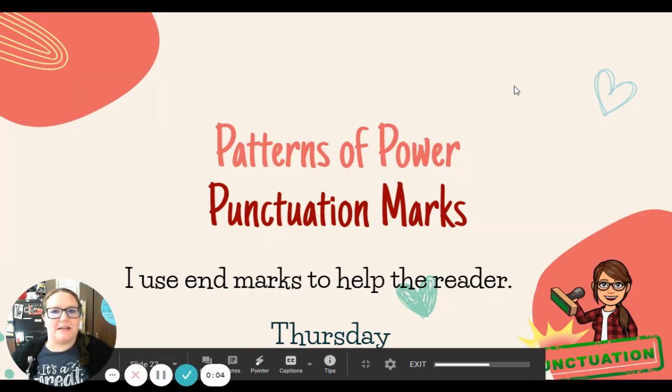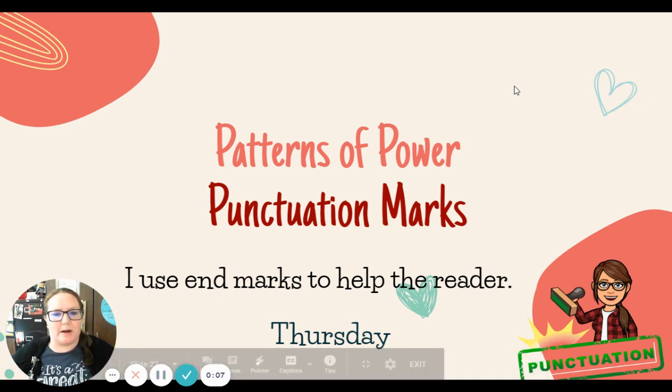Hello, first graders. It's Mrs. Davis here with your Patterns of Power grammar lesson for today, Thursday, February 25th.